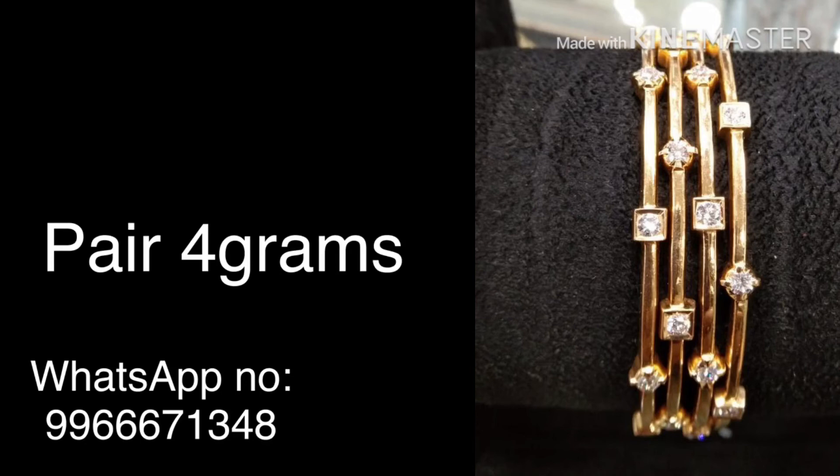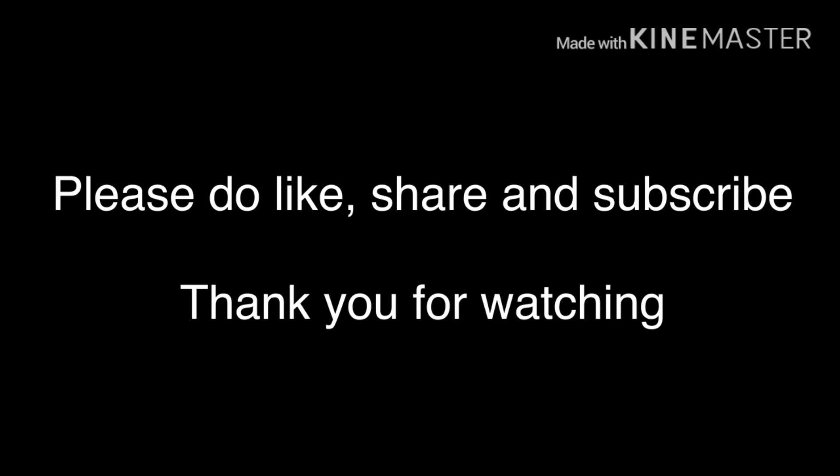If you are interested, you can get a heavy look collection. Contact via the WhatsApp number shown in the video, and you will be able to get pricing and full details shared with you. Please like, share, and subscribe. Thank you so much for watching.